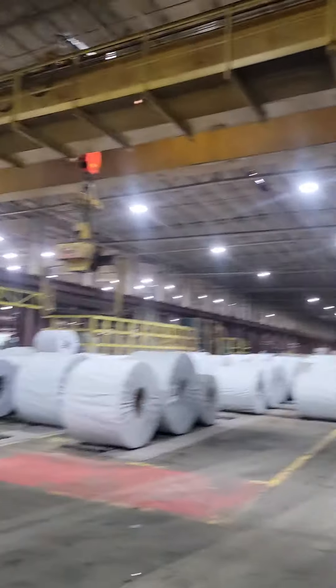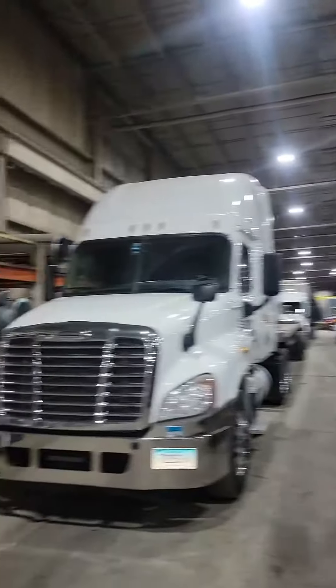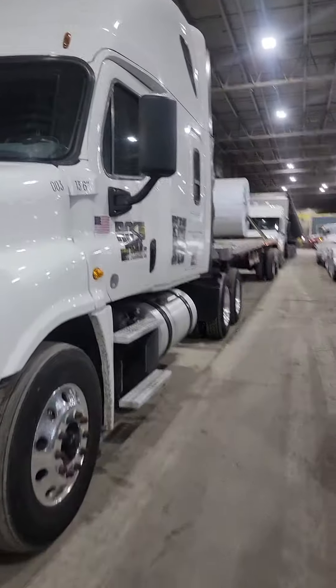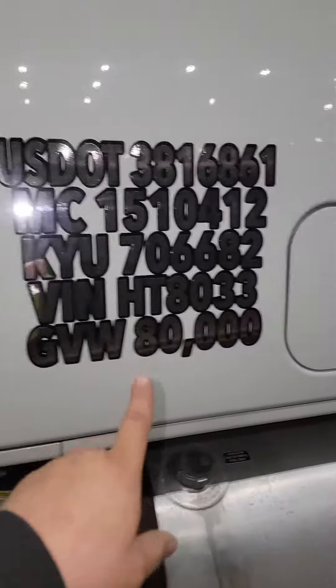Here picking up some coils. As you guys can see, this is the coil facility. And there's my baby. Yes, sir. She's looking good. Thank God. Ross Transport LLC. Yes, sir.